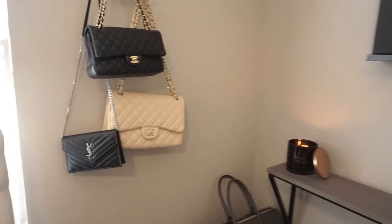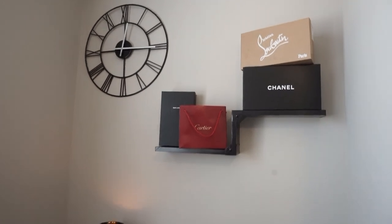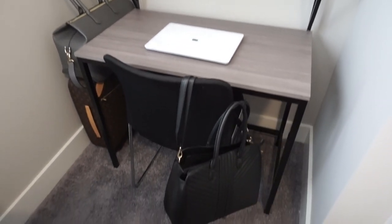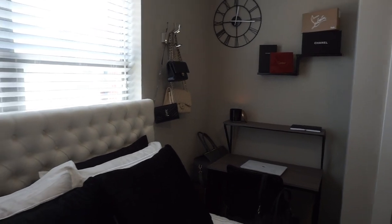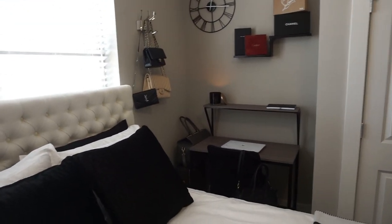Here I have some of my nicer purses hanging up, and next to that is my desk area, which is kind of sparse right now. I have a clock, some nicer boxes for decor, my computer, my agenda, and my current bag. I also have my Louis Vuitton suitcase and a little weekender duffel on the side. This is an overview of the nook area, which is hard to see from the front door.